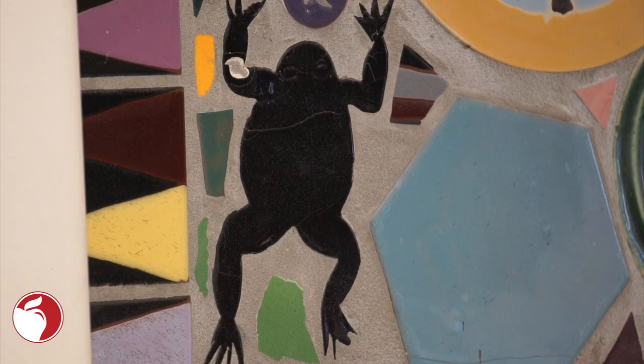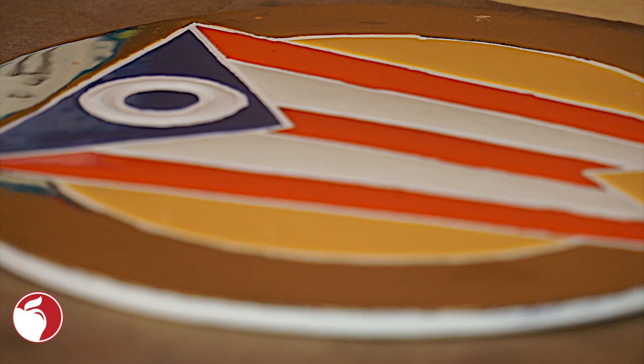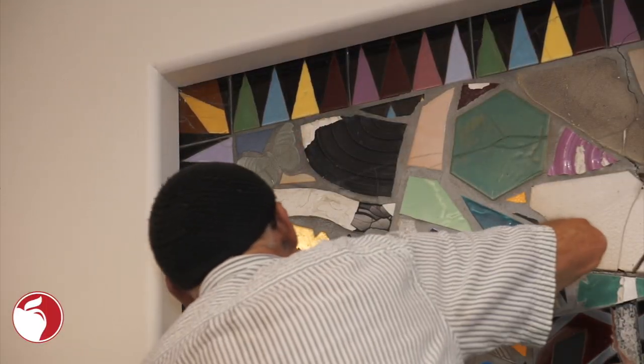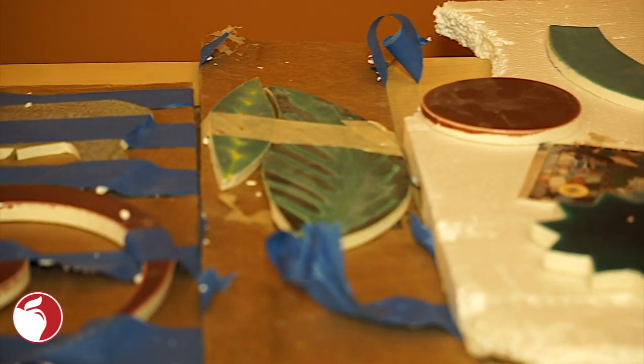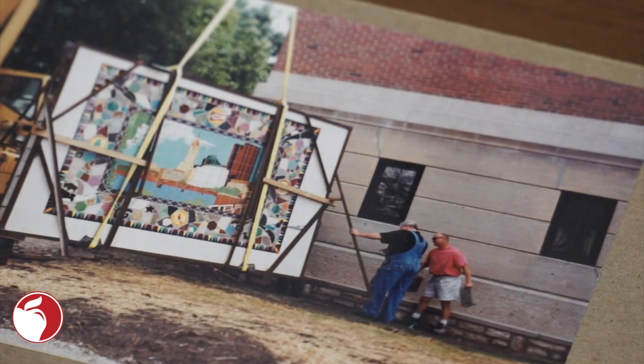Buffaloes, frogs, the great seal of Ohio, the state bird, a cardinal, and the Ohio flag are just a few historic pieces found along the borders of the mural. But it's not just the mural itself that tells the story, but the time travel of the piece of art.